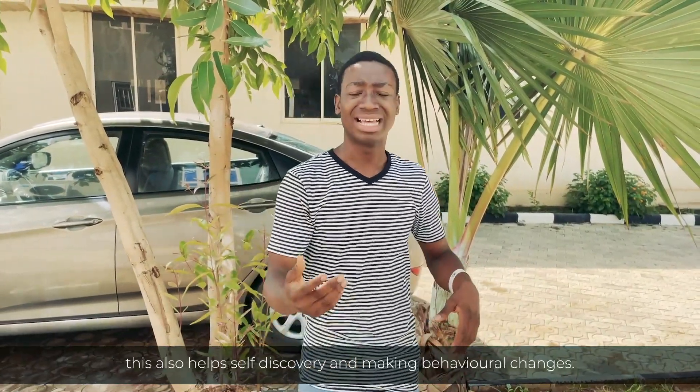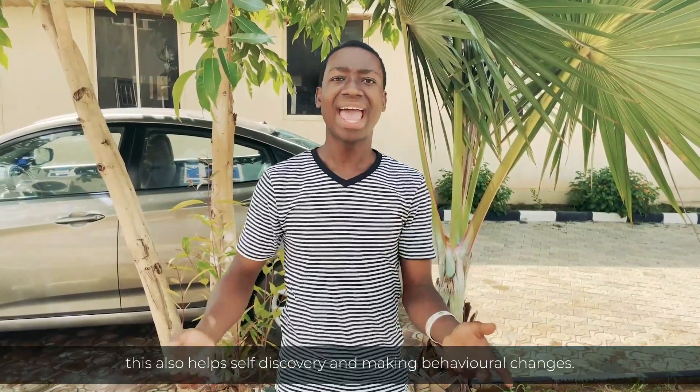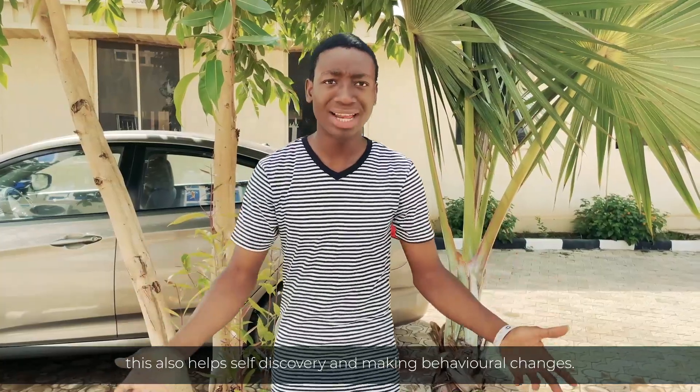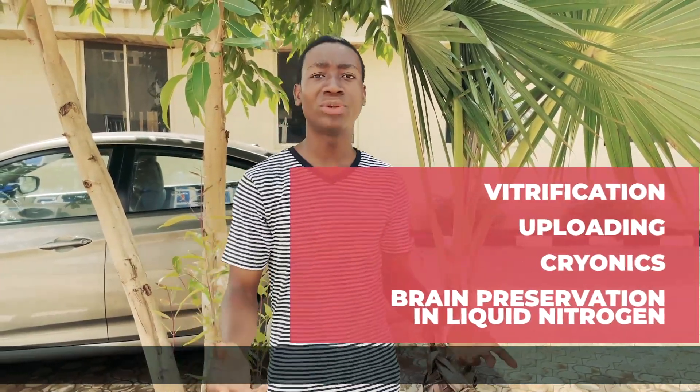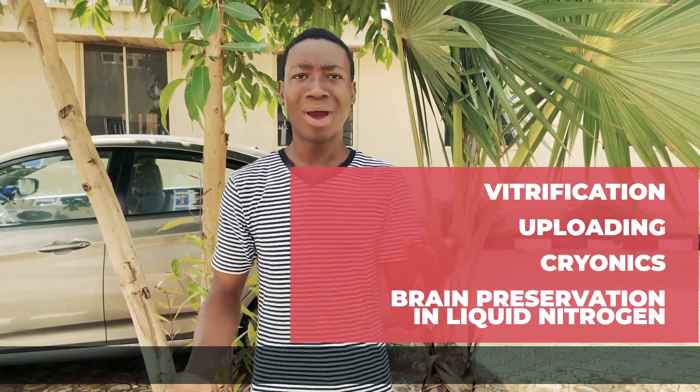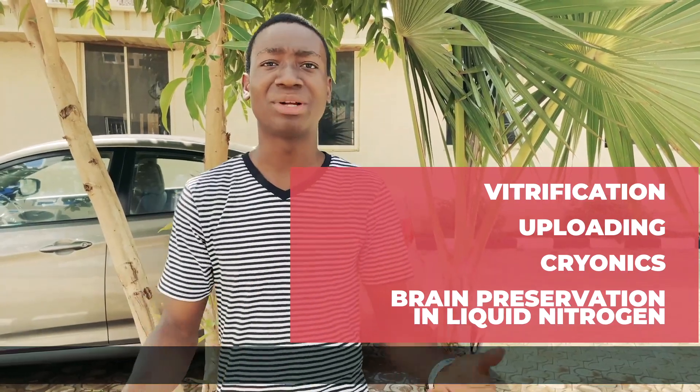This helps self-discovery and making behavioral changes. Immortality beckons at the mapping of the connectome. Cryonics, also known as brain preservation, involves preserving the brain in liquid nitrogen.